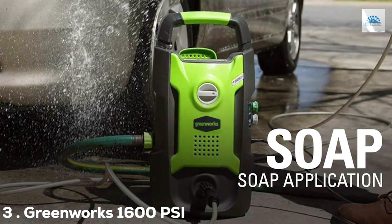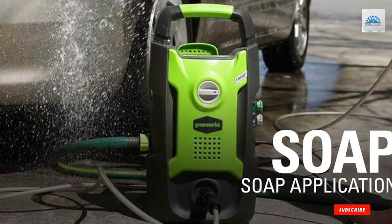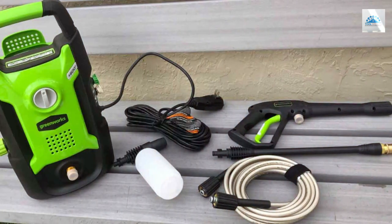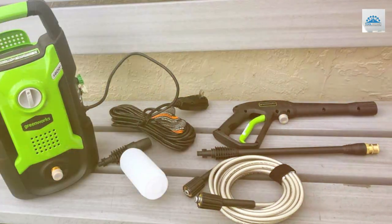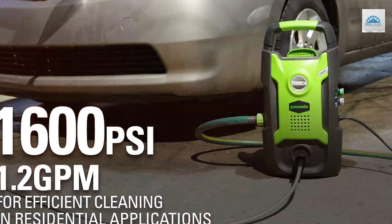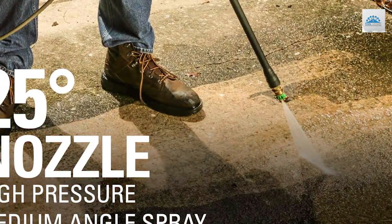The number 3 position is held by the Greenworks 1600 PSI electric pressure washer — a compact yet potent cleaning machine that's perfect for everyday cleaning tasks around your home. Don't be fooled by its smaller size; this pressure washer offers incredible convenience and performance. With a 13-amp motor, it delivers a robust 1,600 PSI of pressure, effectively eliminating dirt, grime, and even mildew from various surfaces.